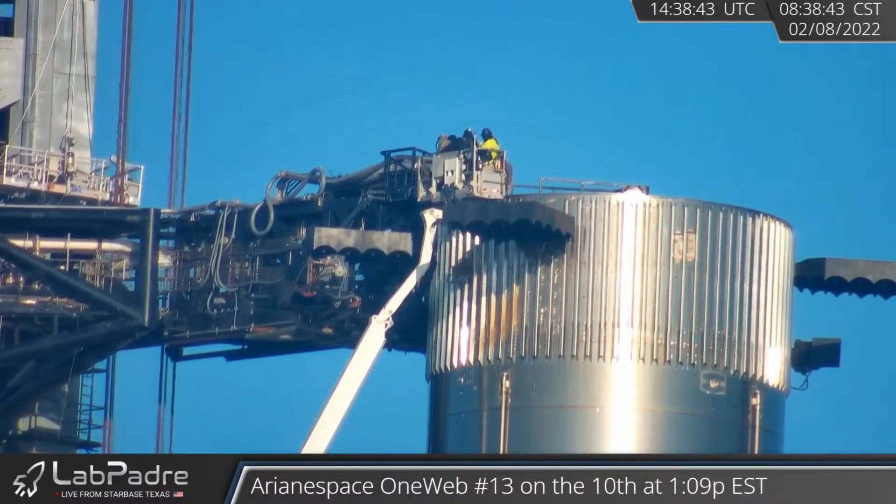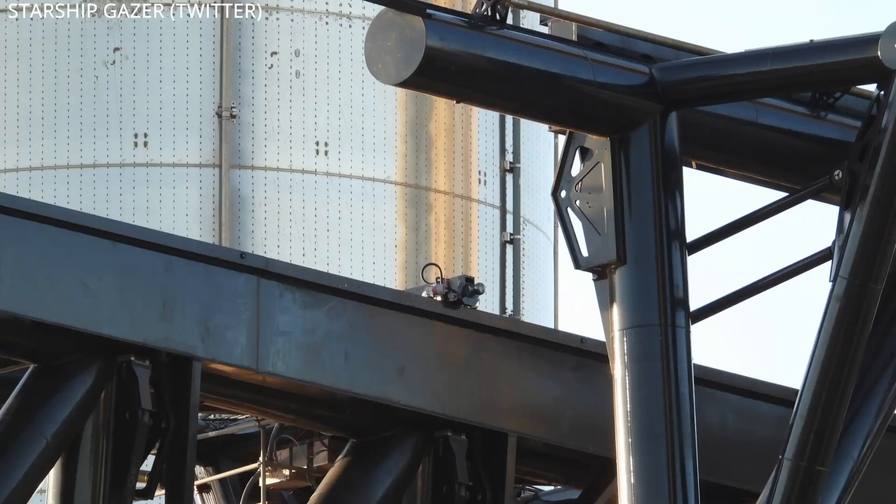Once they get it all figured out, hooked up, and ready to go, they'll be using those chopsticks to lift SN20 up and over. Starship Gazer is providing a view of the chopsticks ball hitch equipment that's going to be used to attach to SN20 for its lifting.